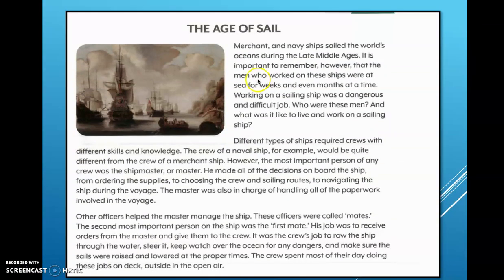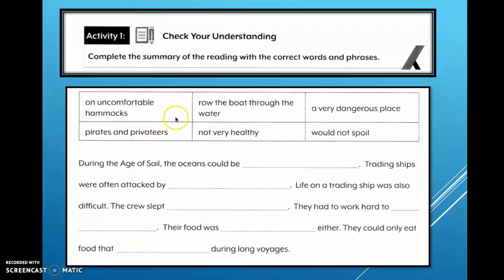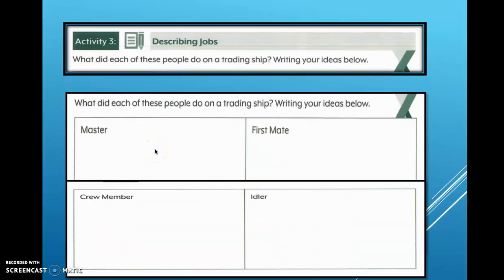After this video, please read the paragraph about the Age of Sail and answer the questions. Activity One: complete the summary of the reading with the correct words and phrases. Activity Two: this is a Portuguese trading ship called a caravel — label the three parts of the ship. Activity Three: what did each of these people do on a trading ship? Write your ideas below.